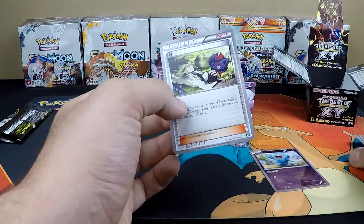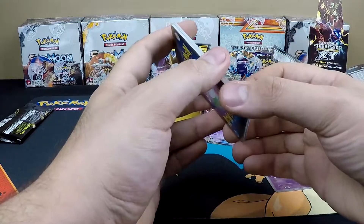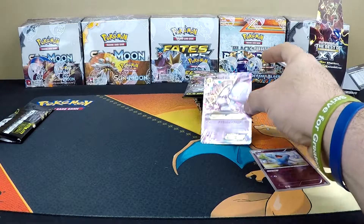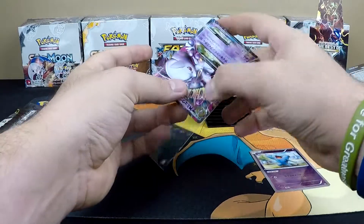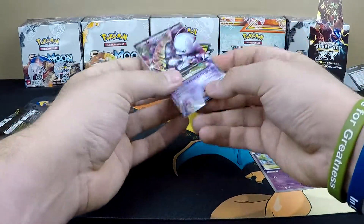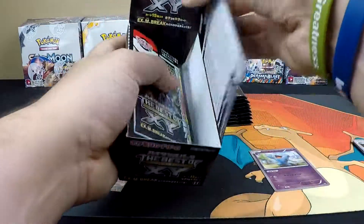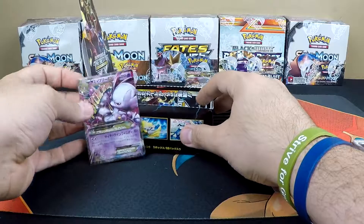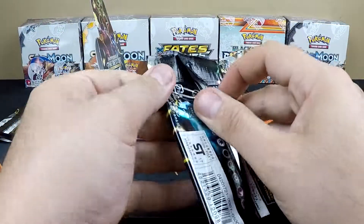If I'm not mistaken, every pack is guaranteed an EX card or a full art trainer. So let's see what we can get throughout this entire box. We'll pop these cards just like that — next pack, I'm going to try to speed things up a little bit.